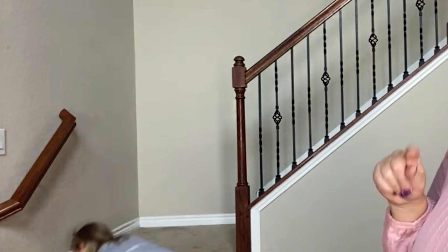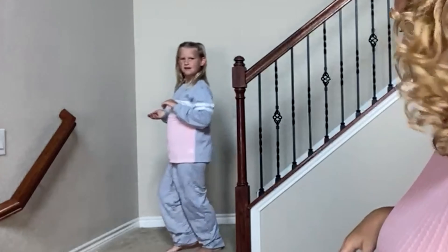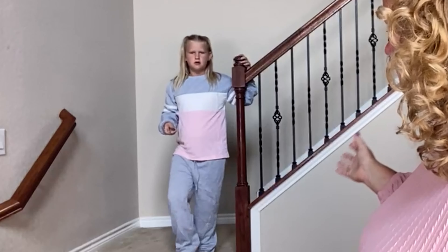I did choose this in a size larger because I wanted her to be able to wear it all winter and she's going through a growth spurt. So we got it a little bit big. If you are looking for something in the size your child is in, I would still say order true to size. But super, super cute.